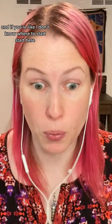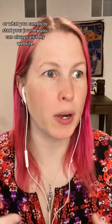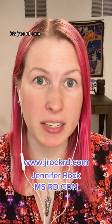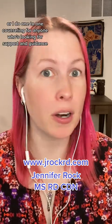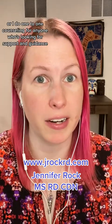And if you're like, I don't know where to start — start here. If you want more information on healthy eating or what you can do to start your journey, you can visit my website at www.jrockrd.com. I have newsletters, webinars, and I do one-to-one counseling for anyone who's looking for support and guidance.